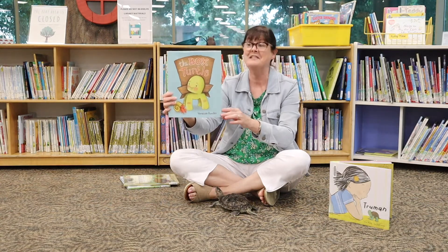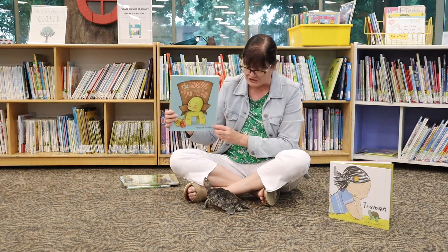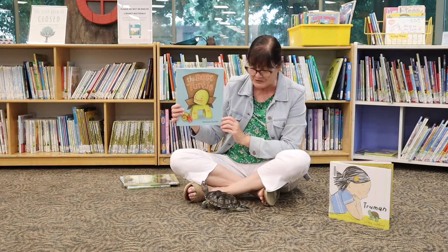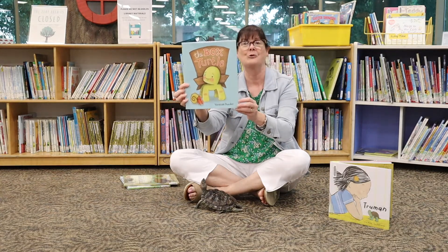What ensues is a hilarious escapade as our little turtle friend tries to find just the right shell and meet some good friends along the way.